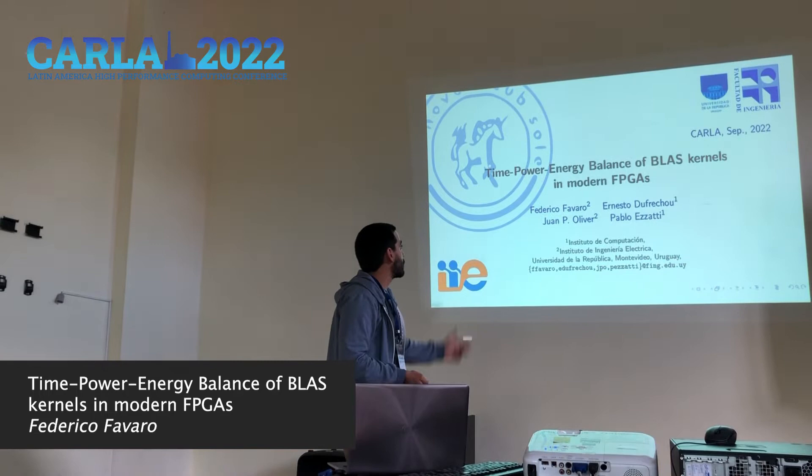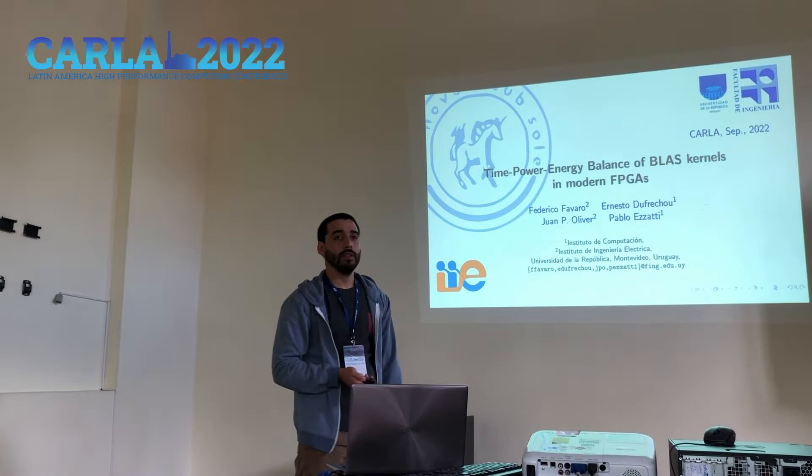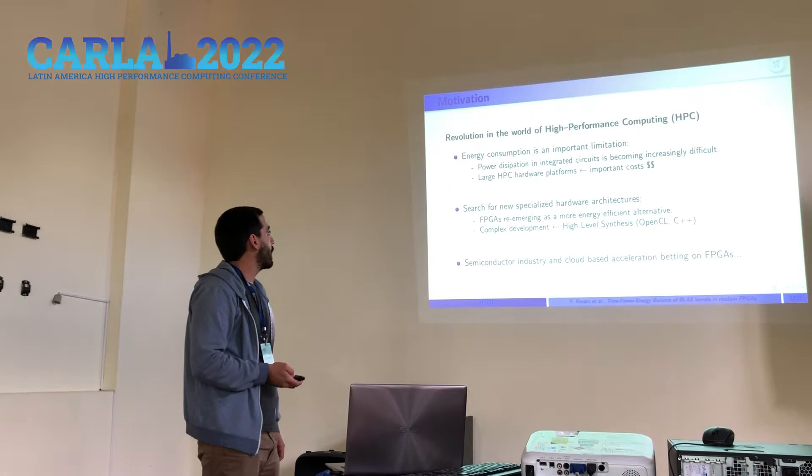Our work is about the evaluation of BLAS components for class implementation, with a focus on performance and energy consumption.